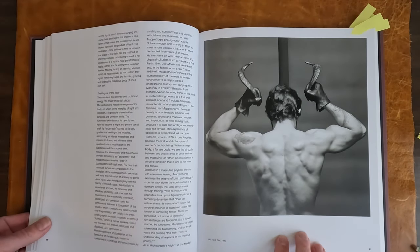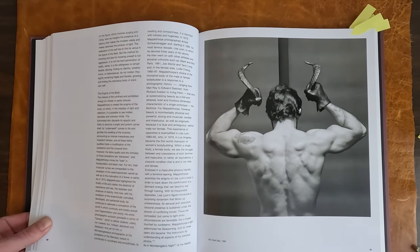This is the photo that's on the cover of the book. Frank Diaz, 1980. This is during the sort of leather bondage phase.